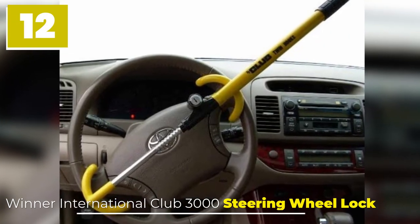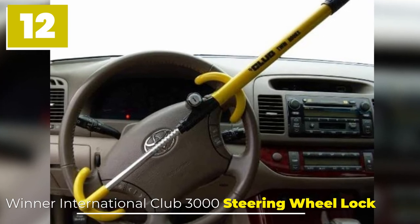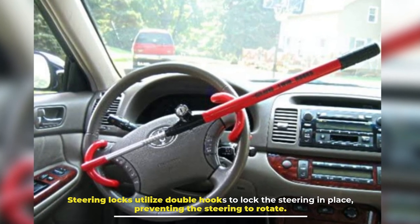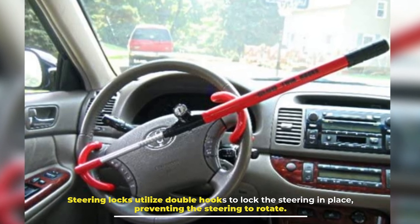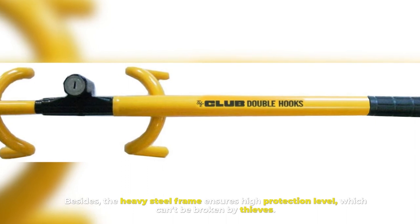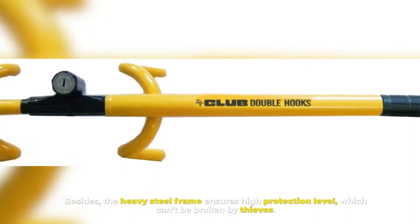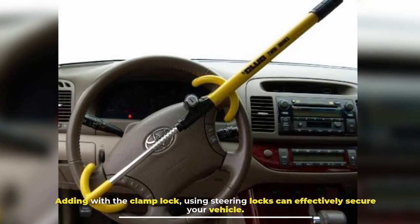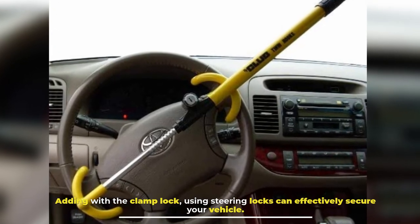Winter International Club 3000 Steering Wheel Lock. Steering locks utilize double hooks to lock the steering in place, preventing the wheel from rotating. The heavy steel frame ensures a high protection level which can't be broken by thieves. Combined with the clamp lock, using steering locks can effectively secure your vehicle.